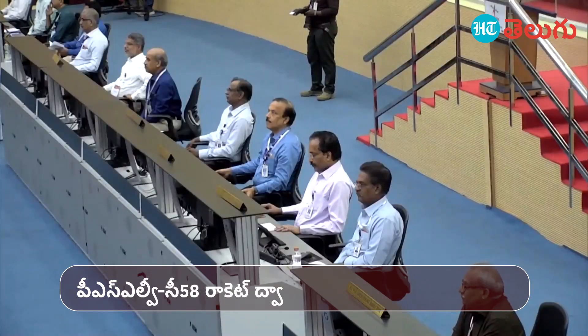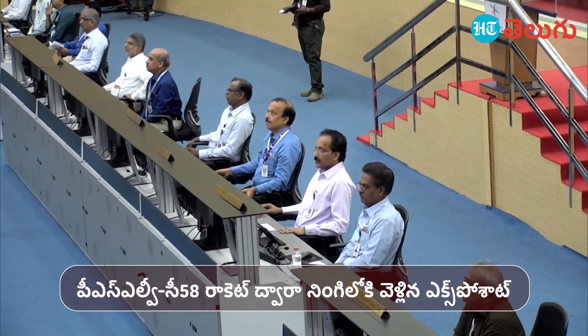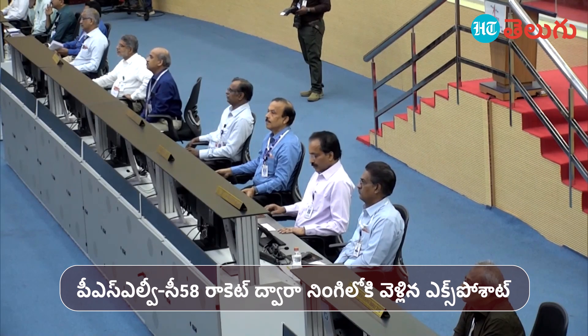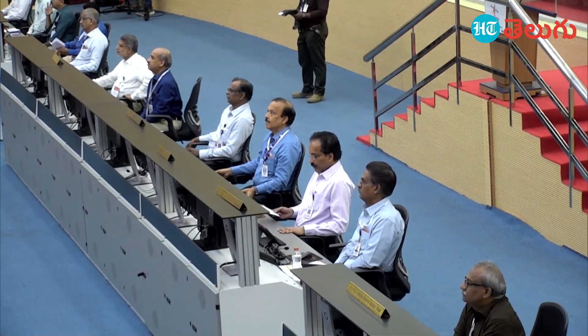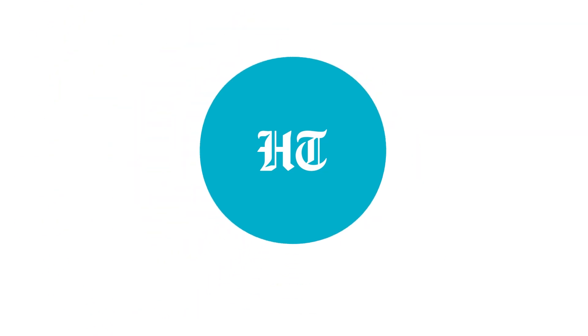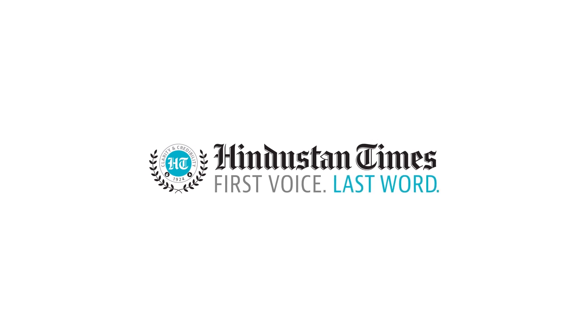We are waiting for the next event. The Exosat injection will be completed in the next event sequence, and all systems are standing by for confirmation.